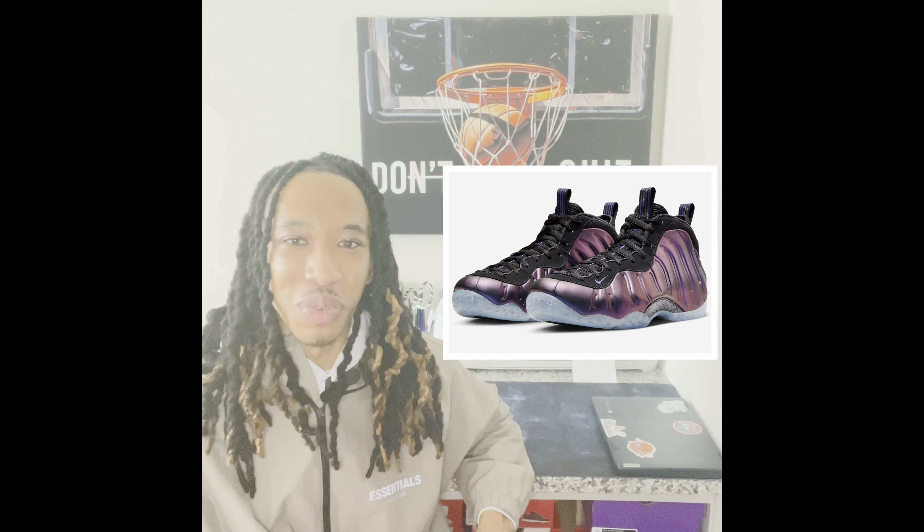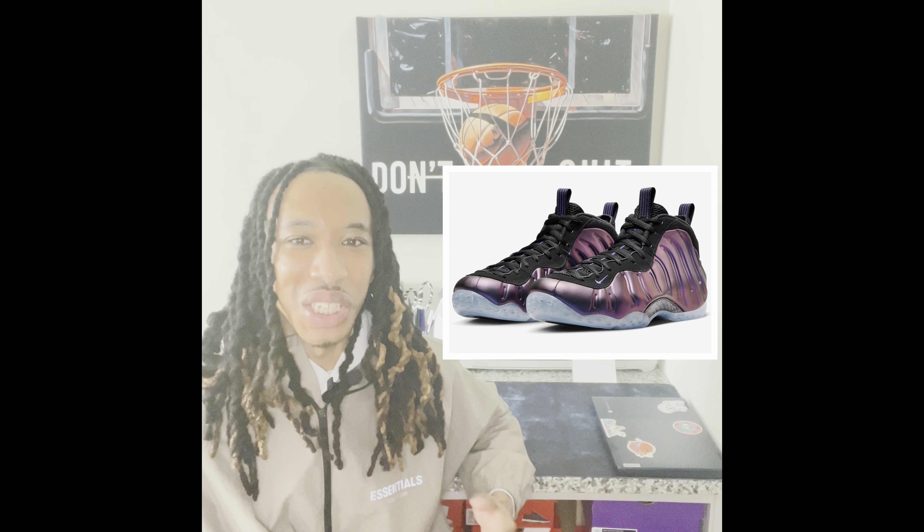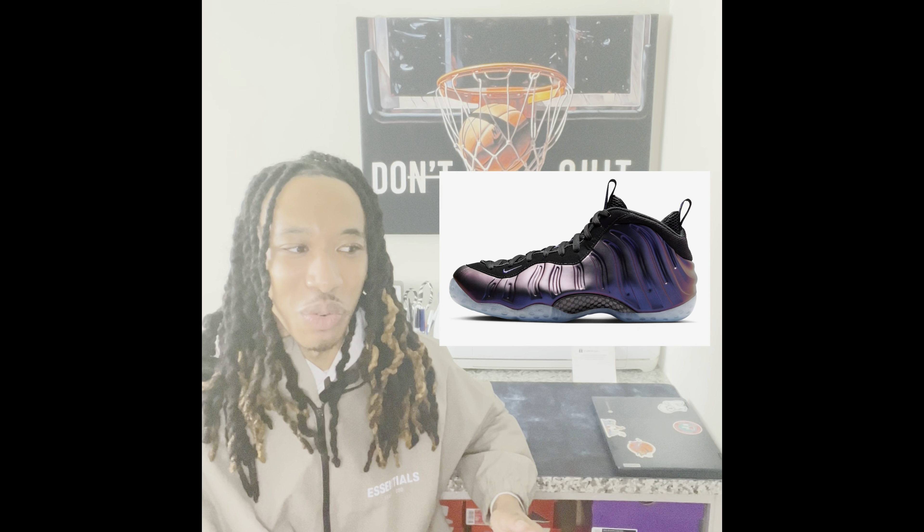Starting off with number three: the Eggplant Foamposites. These came out back in 2009 and again in 2017, and they'll be making another comeback this year on February 24th, retailing at $240. This was a sneaker I noticed when I first got into shoes — I really wanted them but couldn't afford them at the time, and I saw almost everyone wearing them.